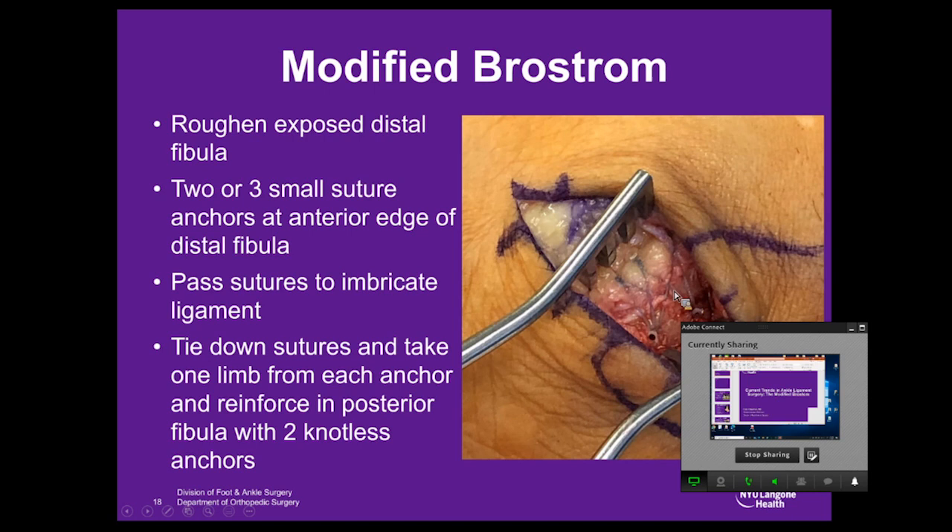If this is such a good procedure, why bother with arthroscopic approaches? I think this is a natural evolution of orthopedic treatment. If you look back to the 80s and 90s, rotator cuff repairs, capsulorrhaphy, and ACL reconstructions were all done open and have since moved to arthroscopic-based procedures. You may also be in a competitive practice environment where you need to differentiate yourself, or have demanding patients who want the latest and greatest. Hopefully, I'll show you that there are equivalent functional results and repair strength between these procedures, with the possibility of decreased swelling, faster recovery, and better cosmesis.